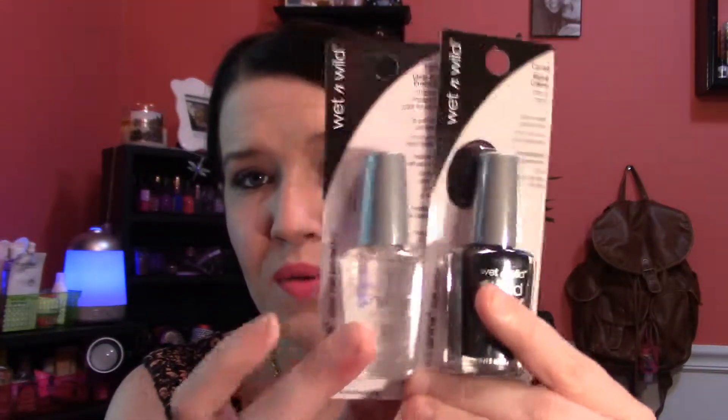The first two Dollar Tree items are nail polishes by Wet n Wild. One is just a clear top coat — picked it up to have on hand. The other is black cream. I don't have any black nail polish and I thought, Halloween's coming up, why not grab a bottle? Cool beans.